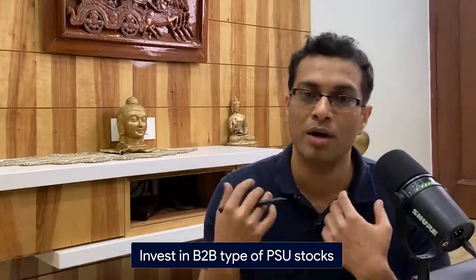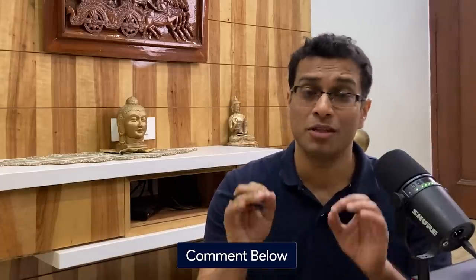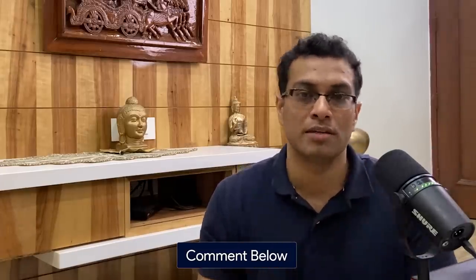Fifth and finally, you should invest in B2B type of PSU stocks, not B2C, unless they are finance stocks. B2B means business to business — companies like NMDC, which supplies iron ore to factories and other businesses. Prefer to buy these B2B PSU stocks over something like IRCTC. Why? Because the government will always restrain itself from making money from the general public — they can always tax. If the government keeps on increasing ticket prices, people will come on the road and burn effigies of politicians. So the bottom line is: prefer to invest in PSU stocks that are B2B, not B2C.